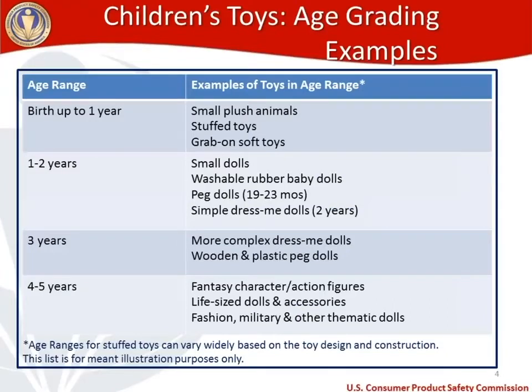From the Age Determination Guidelines, here is a breakdown of age ranges and examples of toys that generally fall into those ranges. Keep in mind that age ranges for stuffed toys vary widely based on how the toy is designed and built — these aren't hard and fast rules. For children ages zero to one year, types of toys that generally fall into that age grading include small plush animals, stuffed toys, grab-on stuffed toys, and soft toys. For age range one to two years, you're looking at small dolls, washable items, rubber baby dolls, peg dolls, and simple dress-me dolls.